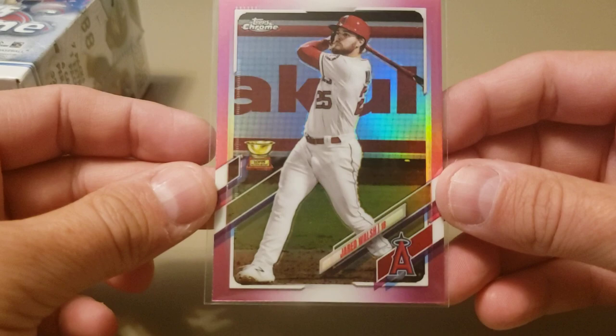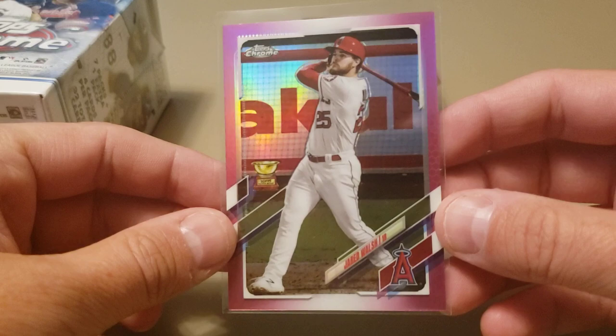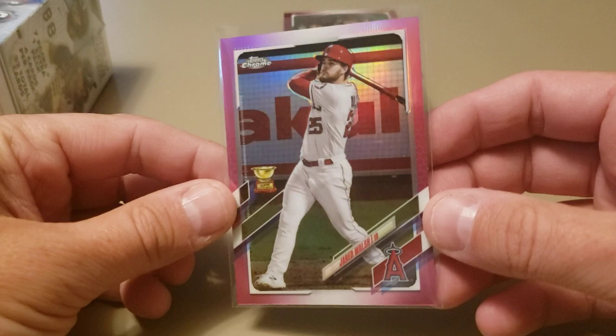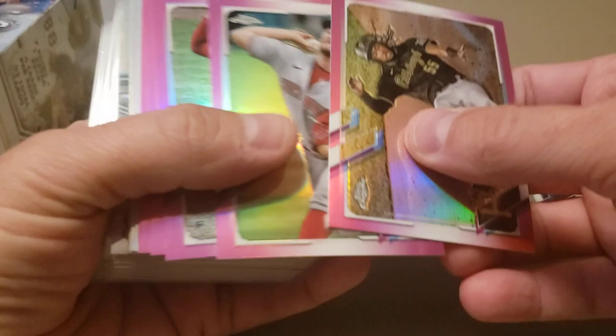In the past, I believe the sepias and pinks came in solo packs, not blasters — but this year they're in the blasters in the packs themselves. As you can see, there's a nice pink Jared Walsh Gold Cup. I'll go through these and show you what the sepias look like.